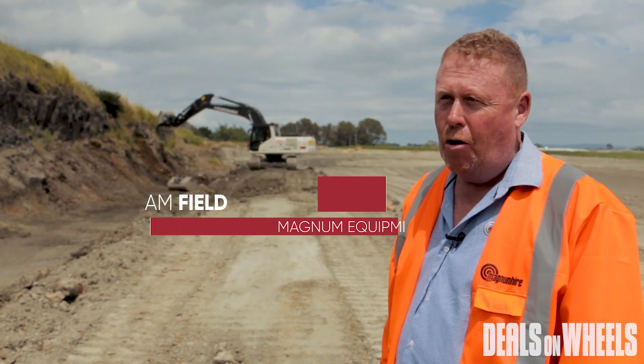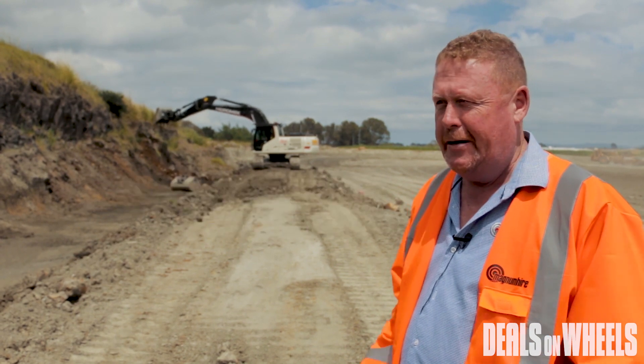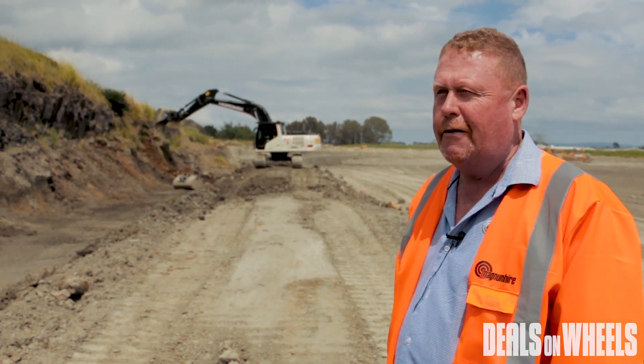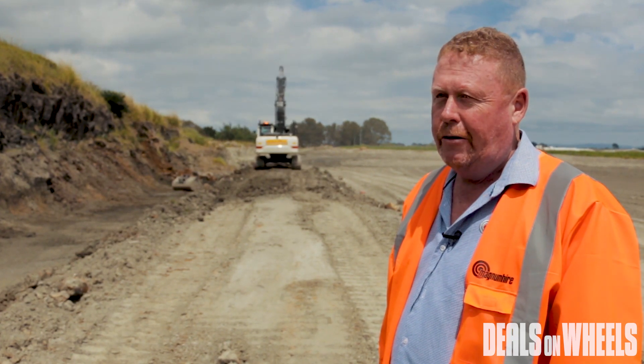Hi, I'm Liam from Magnum Equipment and Magnum Hire. A number of years ago we started a journey to find the best excavator suited to our hire industry. I travelled to Munich to Bauma, which is on every three years — one of the biggest construction machinery shows anywhere in the world.